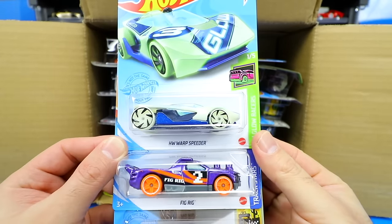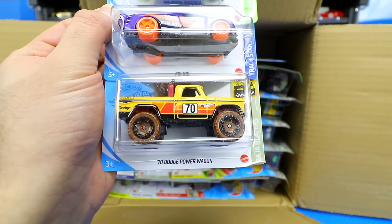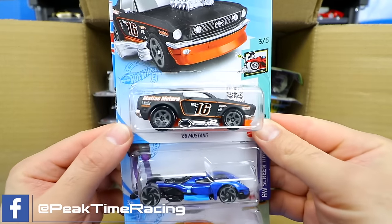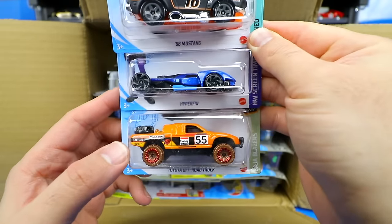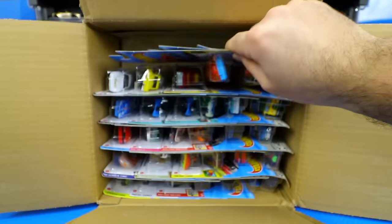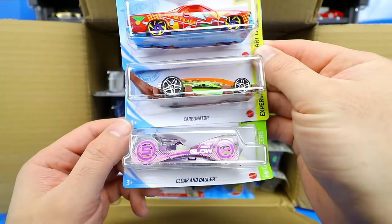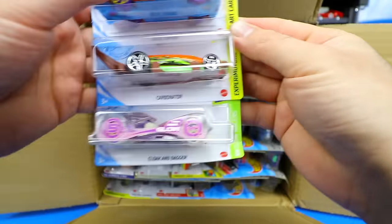Starting at the top, our first car is the Hot Wheels Warp Speeder, followed by the Fig Rig, and a really cool 1970 Dodge Power Wagon. We've got the 68 Mustang in a tuned out version, the Hyper Fin — a brand new casting for 2021 — and the Toyota Off-Road Truck in a new color. Also the 1980 El Camino Art Car with very cool artwork, the Carbonator, and Cloak and Dragger in what looks like a glow-in-the-dark color — and yes, it is.